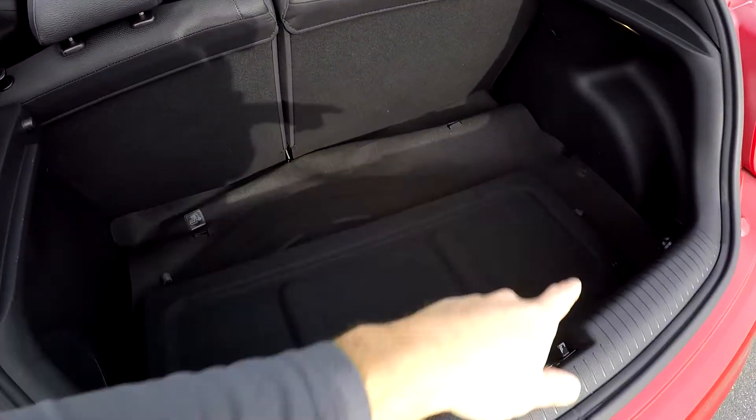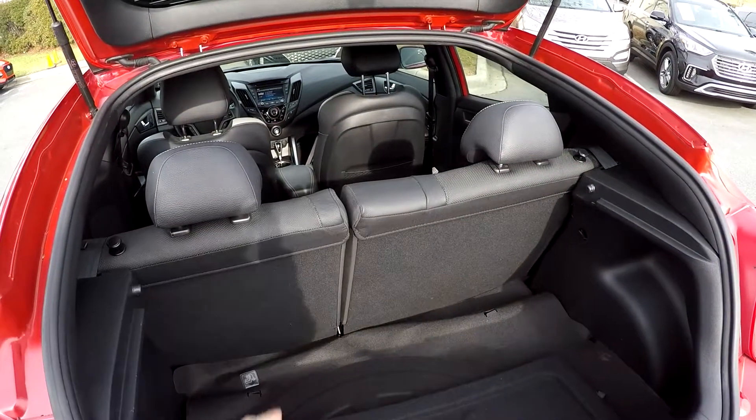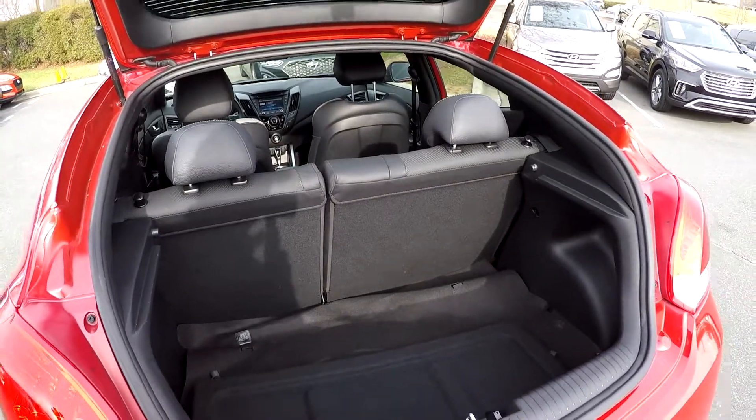Inside the rear cargo area — decent little well here for your cargo storage. Of course, the back seats can both lay down if you need that additional cargo space.